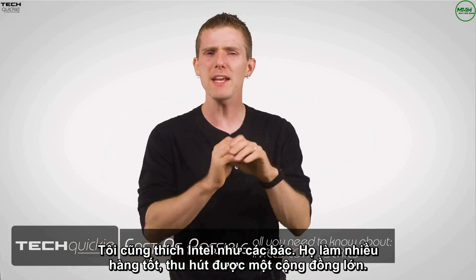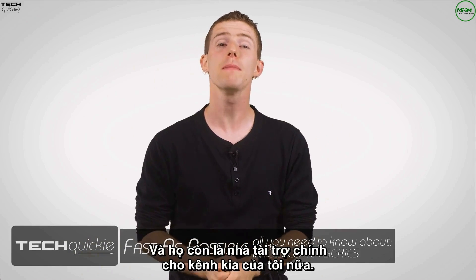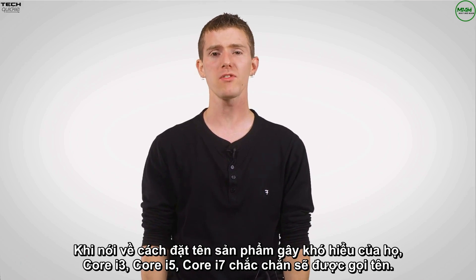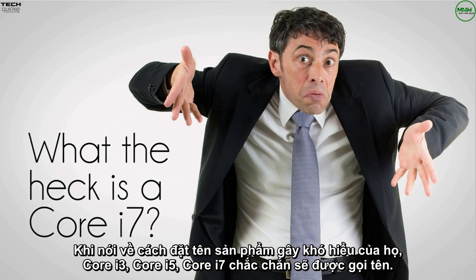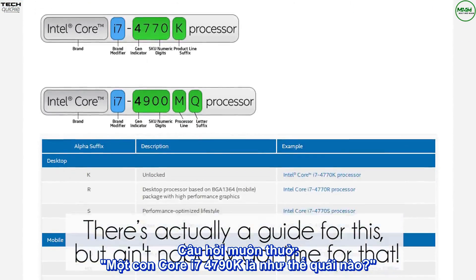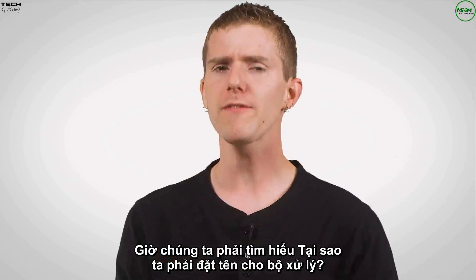I love Intel as much as anyone — they make cool products, they engage in lots of community stuff, and heck, they're even a major sponsor of my other channel. But when it comes to confusing product naming schemes, I think Core i3, Core i5, Core i7 takes the cake. Great question: what is a Core i7 4790K? What the heck does all of this even mean? We'll get to that.